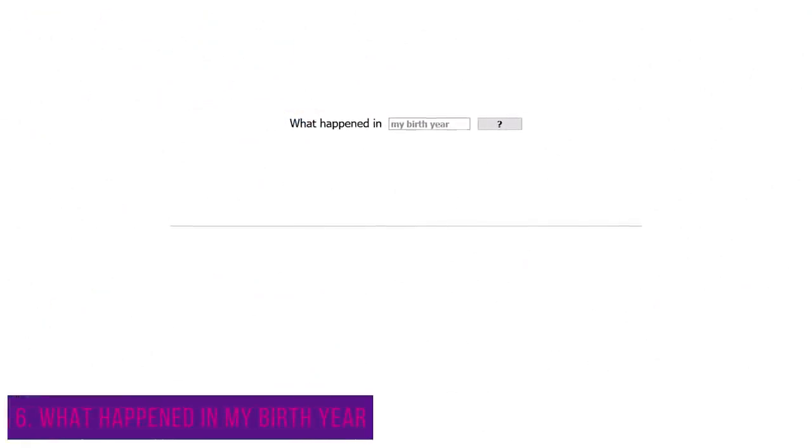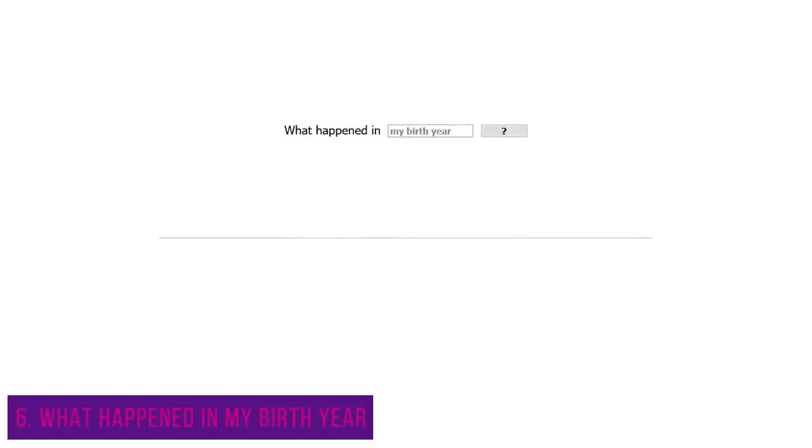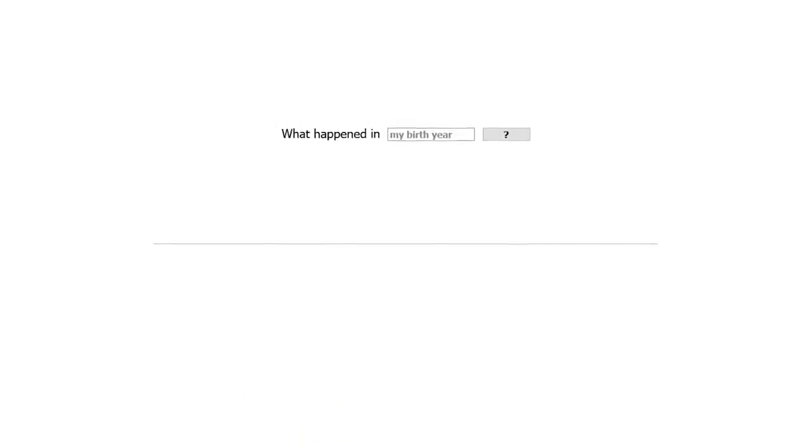Our sixth website is one of the most interesting in this video. What Happened in My Birth Year offers a look into the past and the events that took place in the year of your birth. To begin, type your birth year and hit enter. To avoid any spoilers for some of you, let's move on to the next site.